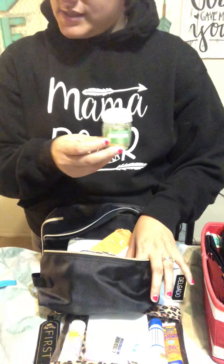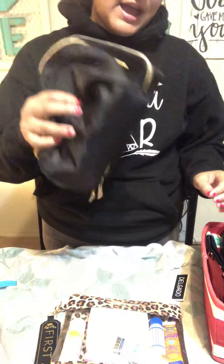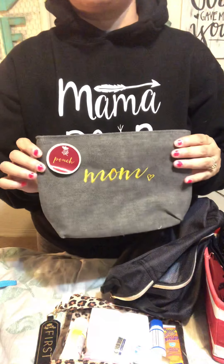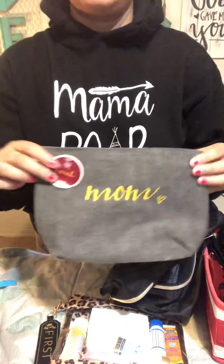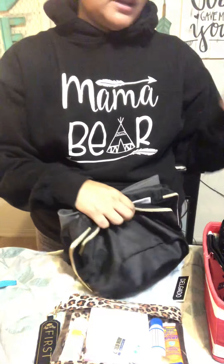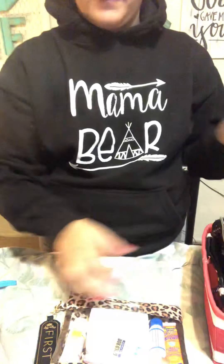Hand sanitizer is a must. Also more pills, travel Neosporin, Vaseline for your lips — that's what's in these little pouches that aren't being used right now, but I have them packed in case I need to grab and go. I love pouches — I found this one at Target for $3. Anything that says mom, mama, mama bear, mommy — I'm into it. So yeah, those are some of my must-have bags.